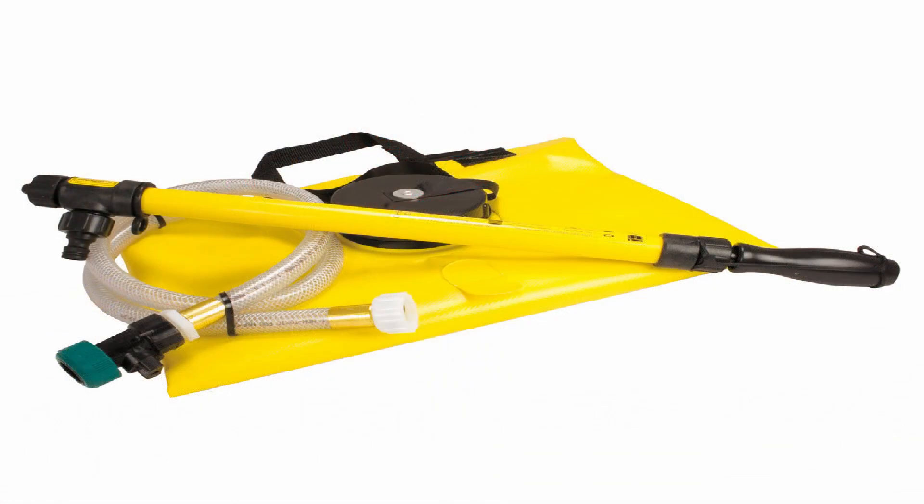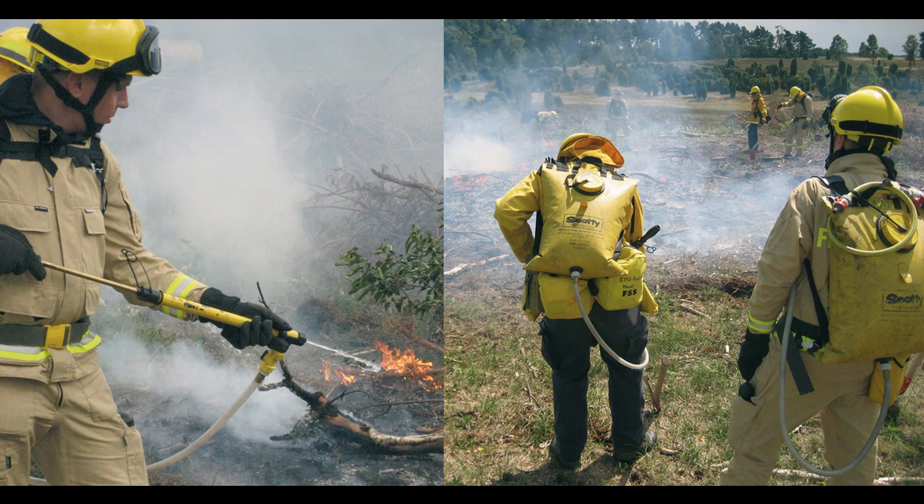Eine weitere Besonderheit auf diesem Fahrzeug ist der Wasserrucksack zur Waldbrandbekämpfung. Dieser fasst 19 Liter Wasser und hat eine Handpumpe, um das Wasser zu verteilen – sozusagen eine moderne Form der Kübelspritze.